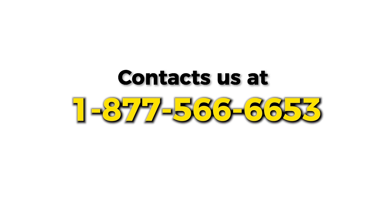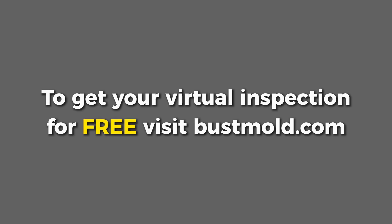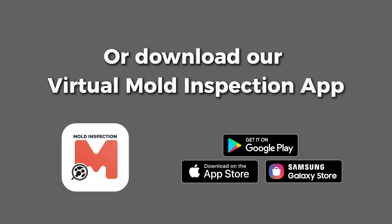Contact Mold Busters for professional help and book a free virtual inspection at busmold.com or through our app.